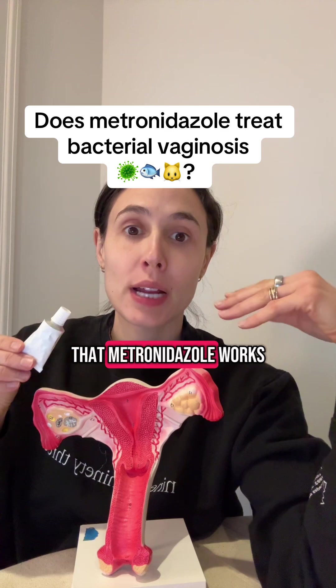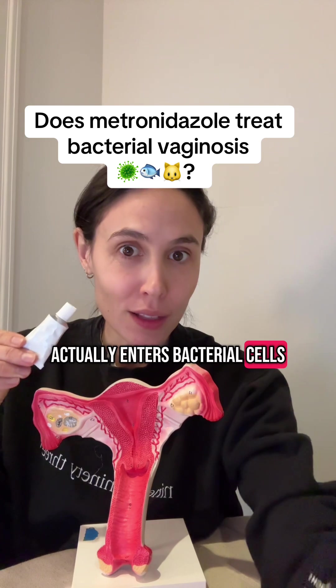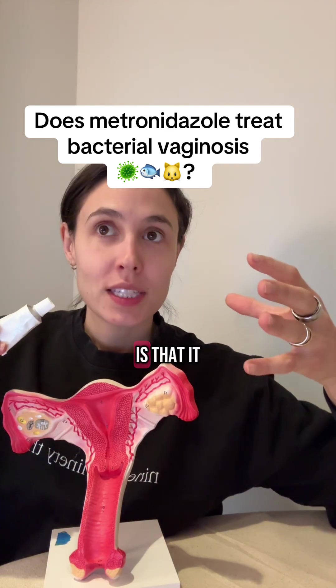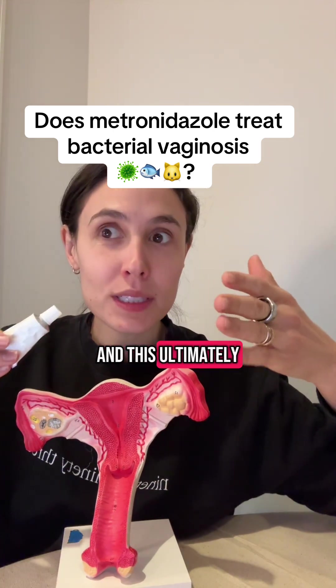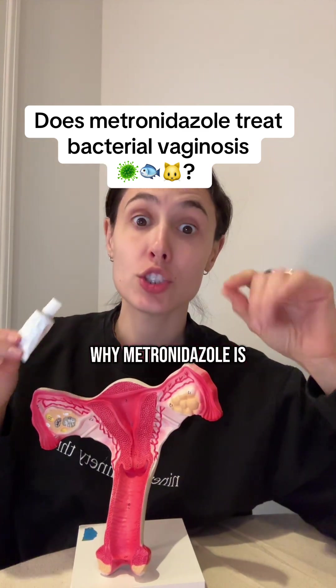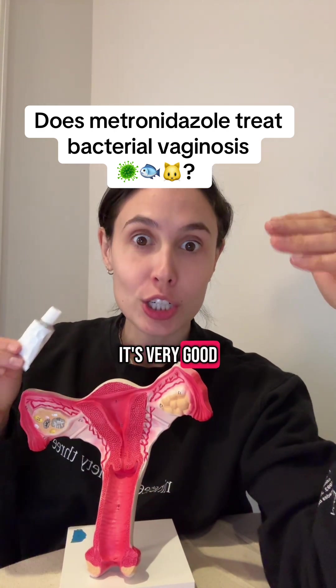The way that metronidazole works is that it enters bacterial cells and interferes with their DNA synthesis. The effect of this is that it prevents the bacteria from multiplying and spreading, which ultimately kills the infection.